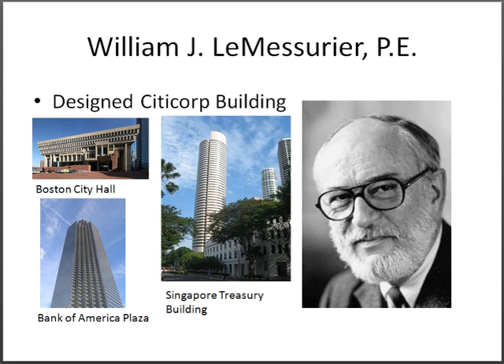The Citicorp building was designed by William J. LeMonsieur. He also designed three other well-known buildings: Boston City Hall, the Singapore Treasury Building, and the Bank of America Plaza.